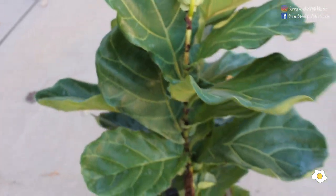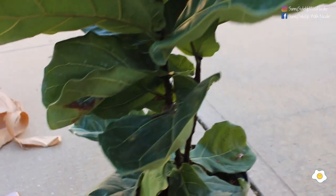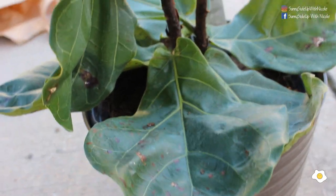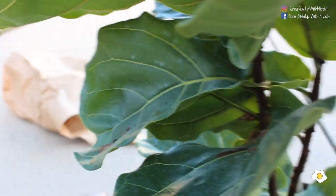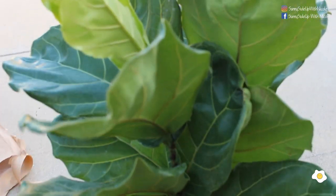Oh my gosh, she's so beautiful! The bottom leaves are not that great, but I think I'm going to remove those leaves that are damaged — especially this one that has some brown spots. But overall I think it looks pretty good.